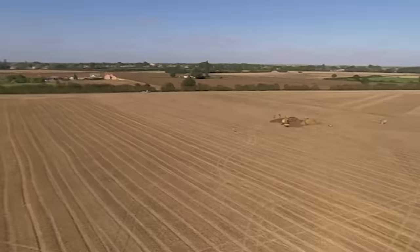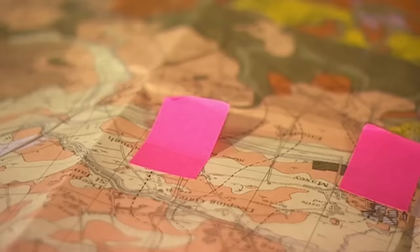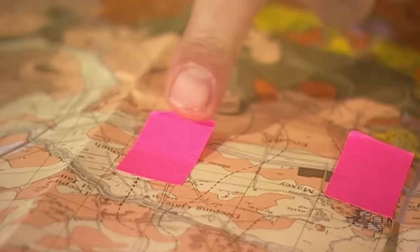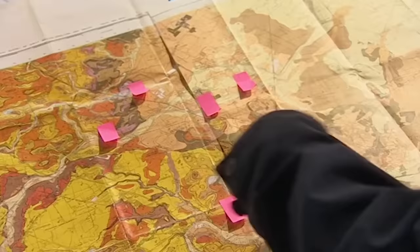If we look at these trenches in the context of the entire field, we can get our first real sense of how big the monument is. But it's not the only one discovered in this area. 'So this is our causewayed enclosure here — and there's another one here, and one here, and one here, and yet another one here. Yet these are very rare Neolithic phenomena, and we've got five together. Why is that?'